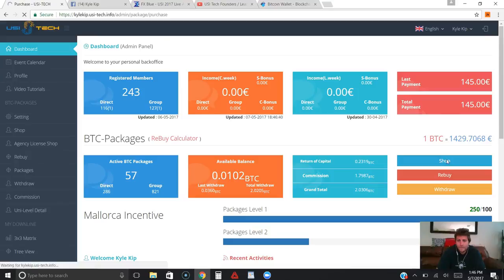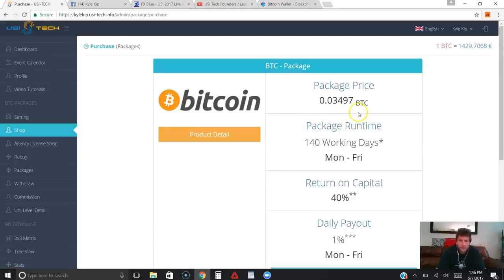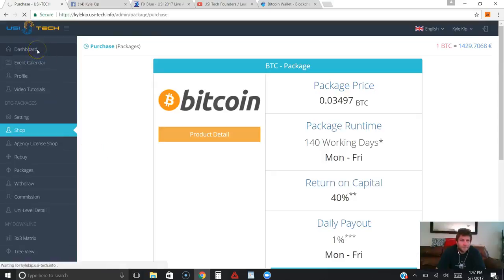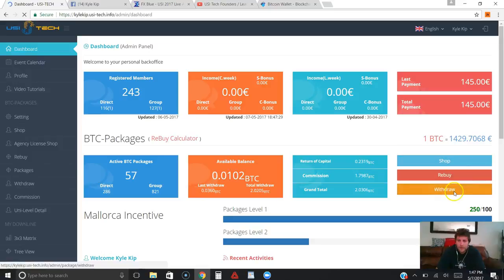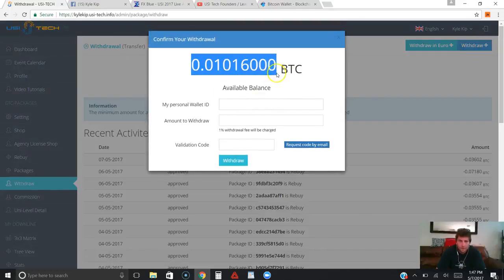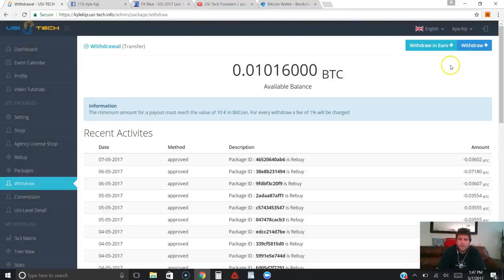I went over in a previous video the different ways you can buy packages — you can buy through Payza, through ePayment, or through your Bitcoin wallet. I personally use Blockchain for all my transactions in and out of programs online. One really cool thing is you can buy with Payza and then withdraw your earnings in Bitcoin. No matter how you bought your package — through Payza or Bitcoin — you can withdraw into euros or you can withdraw as Bitcoin. A lot of people are really happy with that feature.